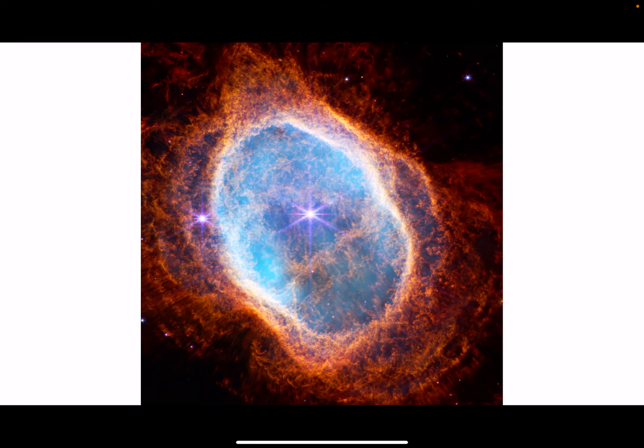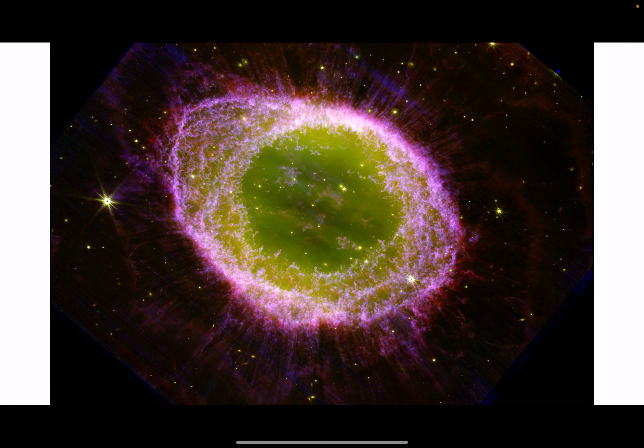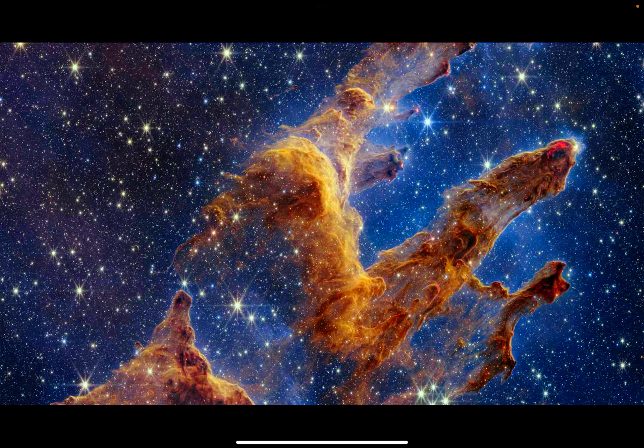It has taken many beautiful images, such as this, which is the Carina Nebula, and the Ring Nebula. There are many more thermal images taken from the James Webb Telescope. Feel free to search them up to see more. Thanks for watching.